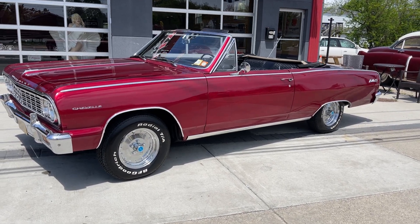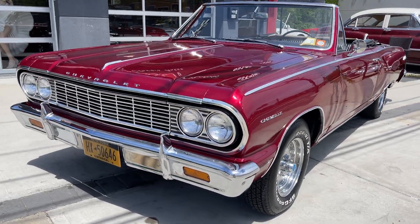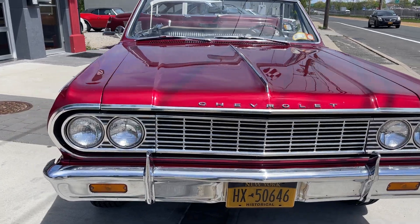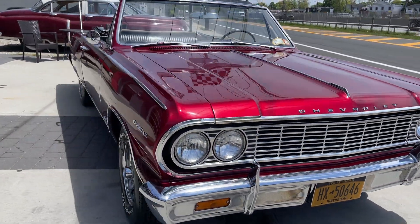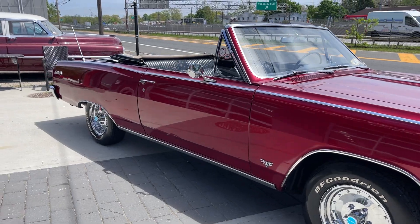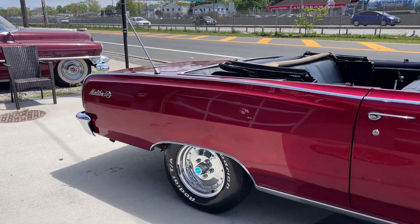Check out this 1964 Chevy Malibu SS convertible. Don't see too many of these '64 Chevys around — convertible. It's got a 350 V8, automatic two-speed Powerglide, bucket seats, center console. Really nice car. I mean, just a true cruiser.